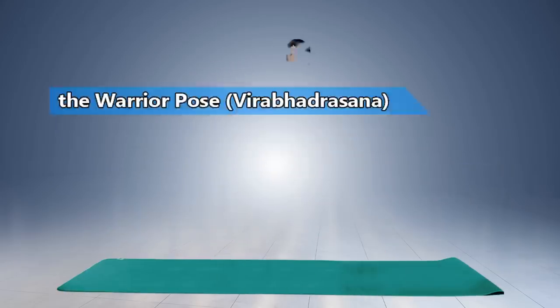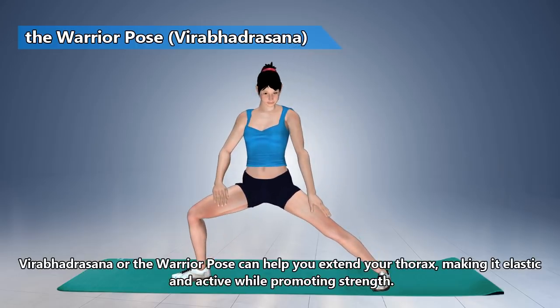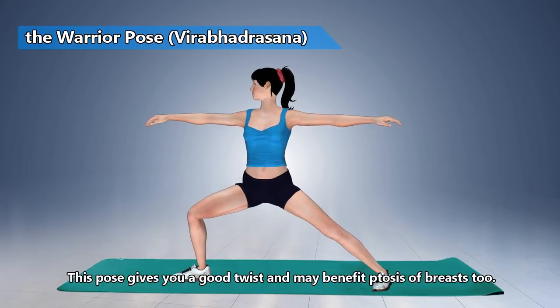The Warrior Pose. Warrior Pose can help you extend your thorax, making it elastic and active while promoting strength. This pose gives you a good twist and may benefit ptosis of breasts too.